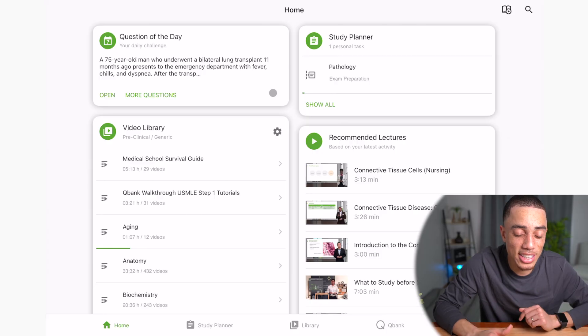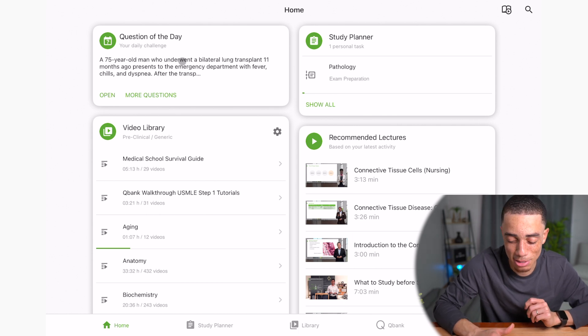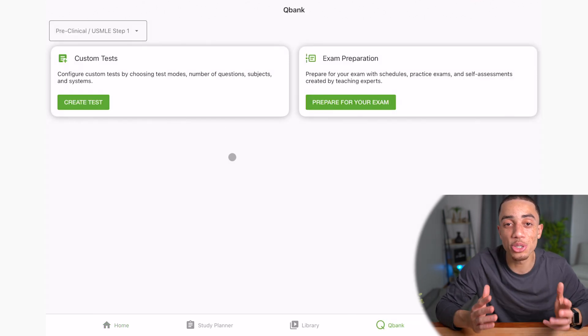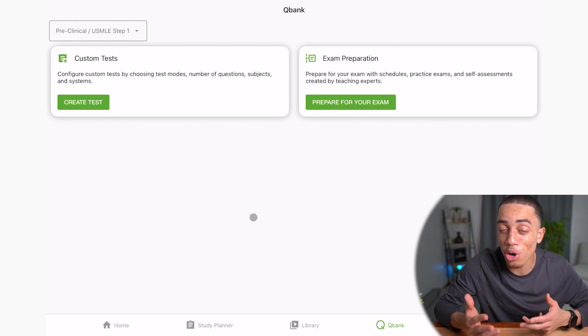This brings me to the sponsor of today's video, Lectureo, which has an absolutely incredible question bank — and still no pencil and paper. You can see they have a question of the day for your daily challenge. What I want to show you is how extensive this Qbank is. They have custom tests where you can choose the amount of questions you want, the specific subjects, or you can have pre-made exams already ready at hand, which I absolutely love.